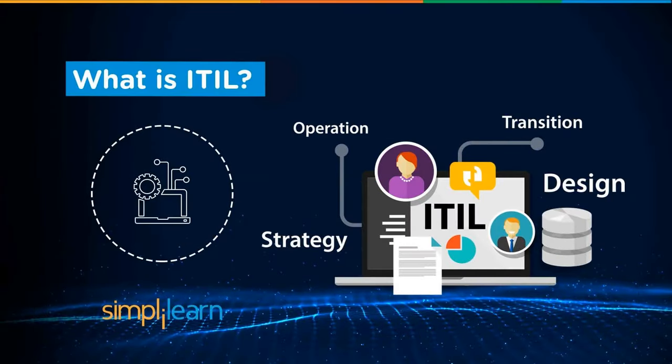Hi guys, this is Raoul from Simply Learn and today we're going to answer the question: what is ITIL? ITIL is a set of detailed practices for IT service management that focuses on aligning IT services to the needs of your business.